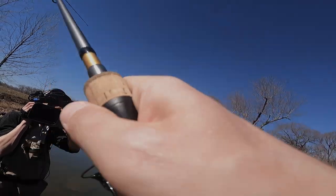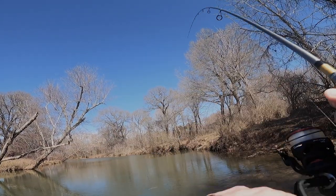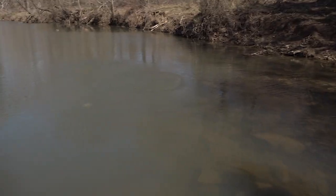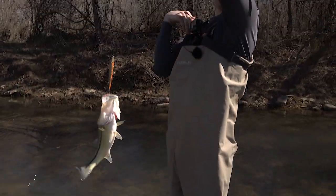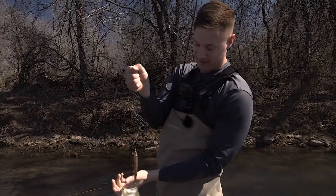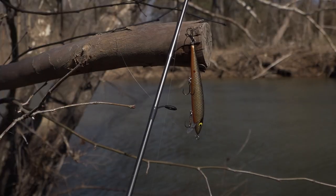Oh man, this thing just about took the rod out of my hand! You talk about having a lure that lets you feel like you're really doing something — I'm reeling, I'm jerking it, I'm popping it, I'm getting bites. Man, this thing is awesome.